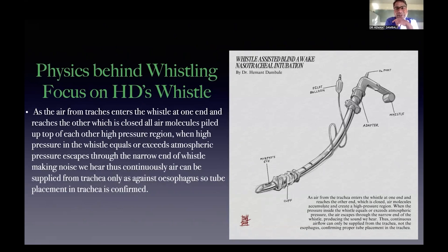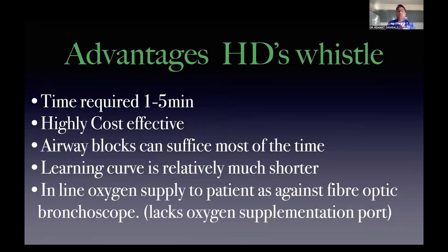This is the first diagram I drew for whistle-assisted blind nasotracheal intubation, later refined by my student skilled in 3D design. The physics: air from the trachea enters one end of the whistle and reaches the closed other end — air molecules pile up, creating a high-pressure zone. When that pressure equals or exceeds atmospheric pressure, it exits, causing the whistling sound — similar to a pressure cooker. This whistling is itself confirmation that the tube is in the trachea, since only the trachea can supply continuous airflow for whistling — not the esophagus.